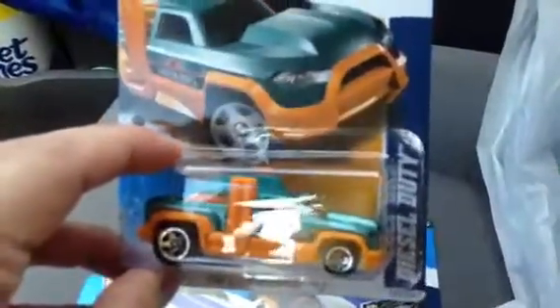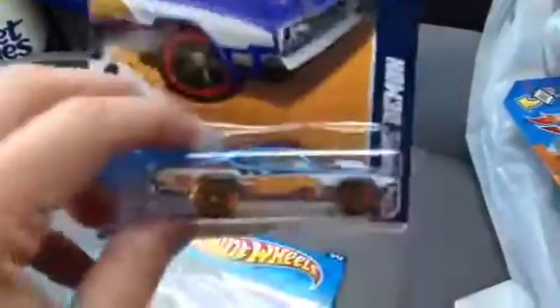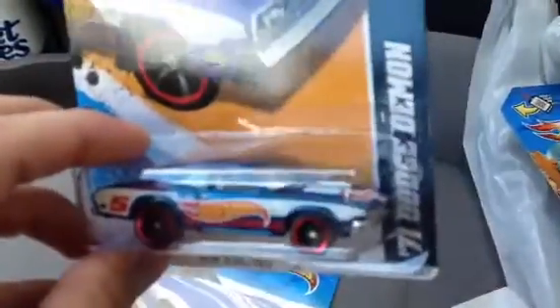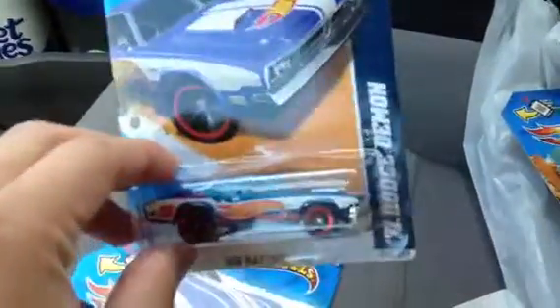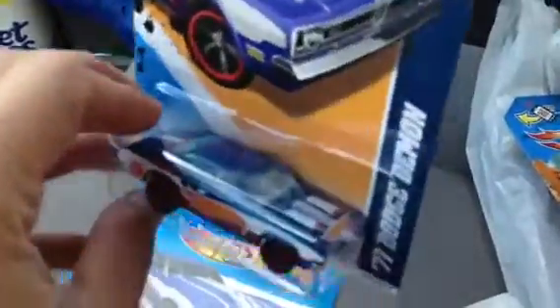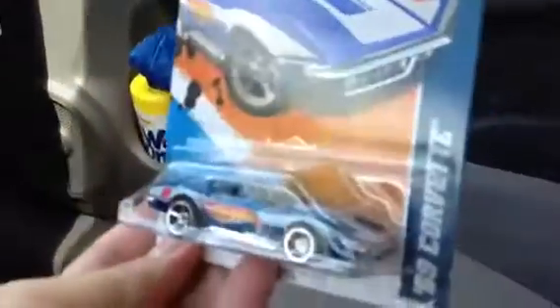So this is from Mr. Z's video — the Diesel Duty, cool and very nice. Next is the Dodge Demon. I've been seeing this for quite some time but only now picked it up. This is not the Walmart exclusive — this Walmart doesn't carry the Walmart exclusive Hot Wheels.